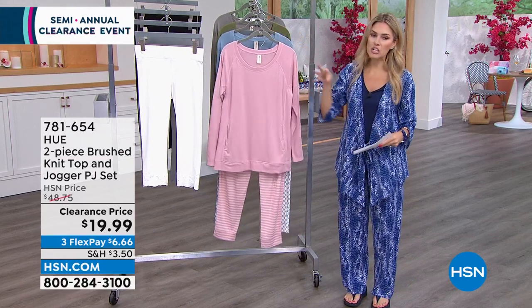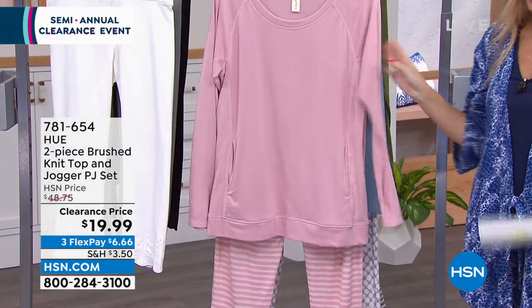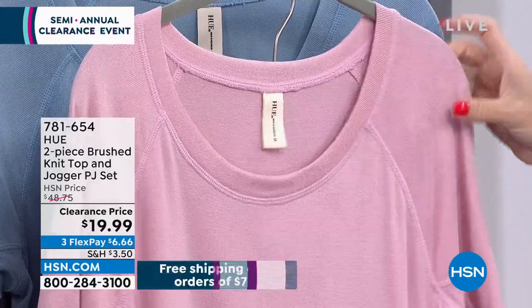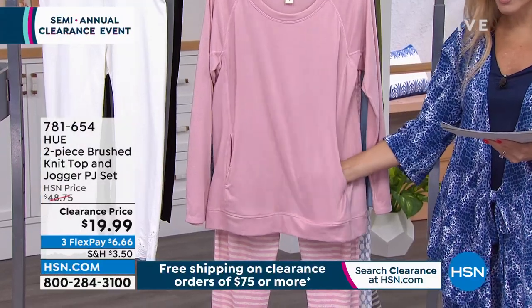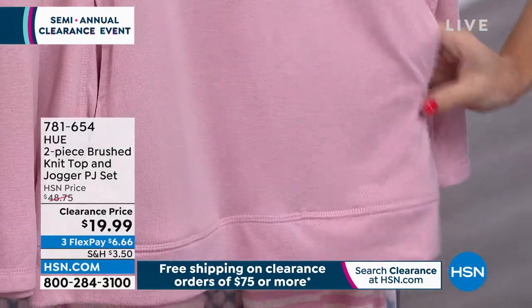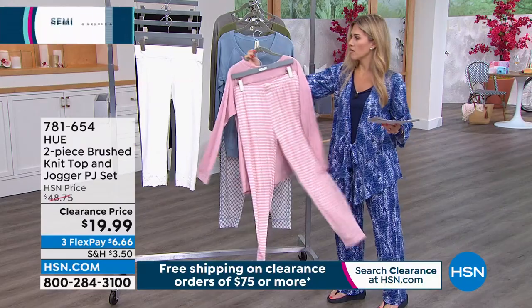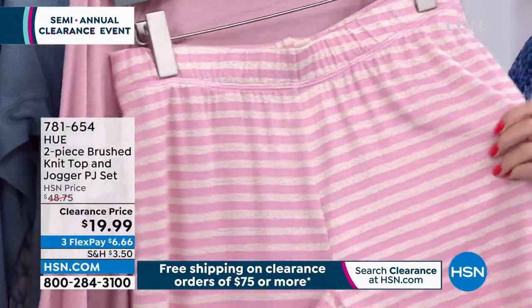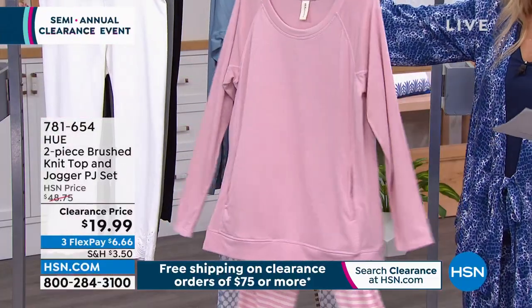We talked about this at the top of the show — the two-piece brushed jersey knit set. You're getting an incredibly soft, brushed jersey knit top with a nice generous neckline, raglan sleeve stitching, and pockets in the front — great for travel, for your boarding pass or ID. It comes with a striped jogger pant that also has pockets, plus a nice elasticized waistband. You're getting the set. The first colorway is Zephyr — a beautiful blush pink. Six dollars and change on flex pay. Then Faded Denim: solid blue top, and the bottom has a geometric shape with some white, some peach, and that faded denim blue.